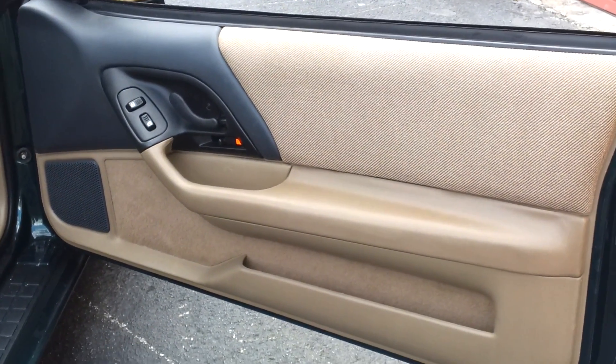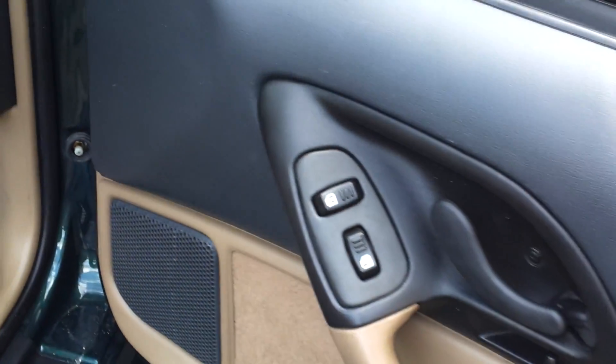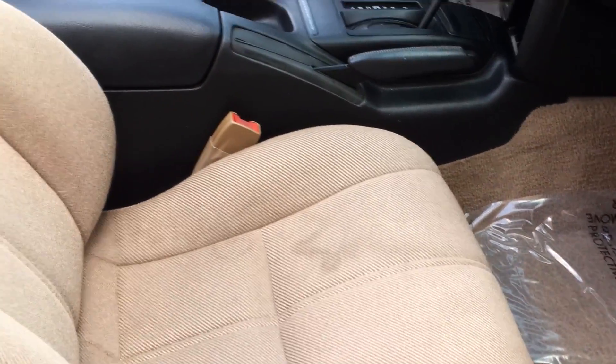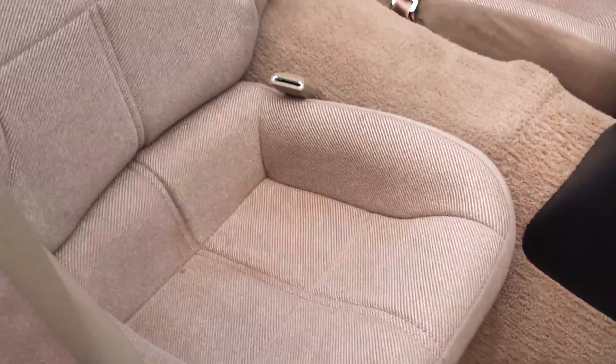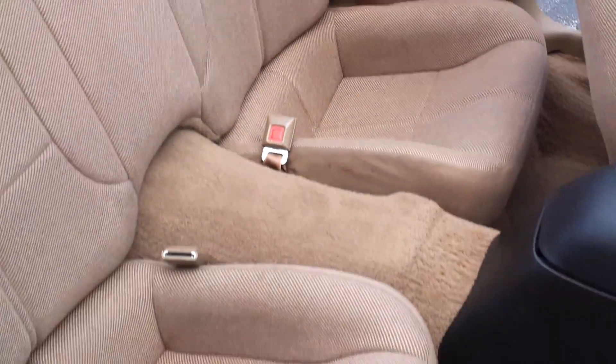Take a look at the passenger side door panel — it's in perfect condition, clean and in great shape. The passenger seat is also in great condition, though it does have a small little stain that we were unable to remove. Rear seats are like new — really in great shape. Rugs look clean. Car's in really good condition.